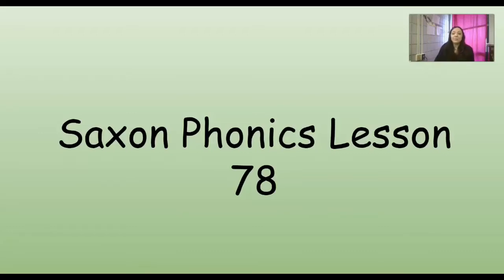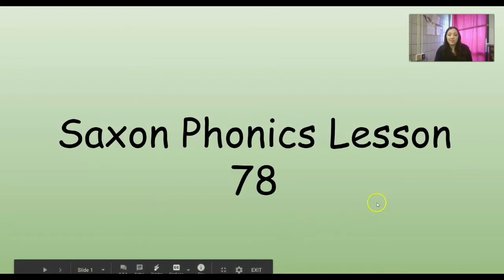Good morning, guys. So the last couple days, we've been working on those letter combinations that make that ER sound, because we were introduced to combination I-R and combination U-R. So let's see what we're gonna be working on today.